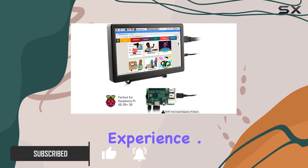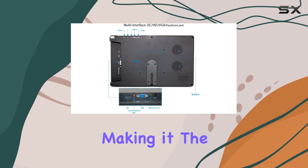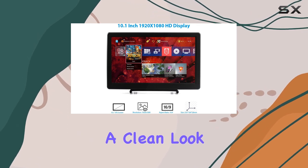One standout feature is the monitor's portability — it's incredibly lightweight and compact, making it the perfect on-the-go companion. The display interfaces are neatly recessed on the side, allowing for a clean look and easy cable management.